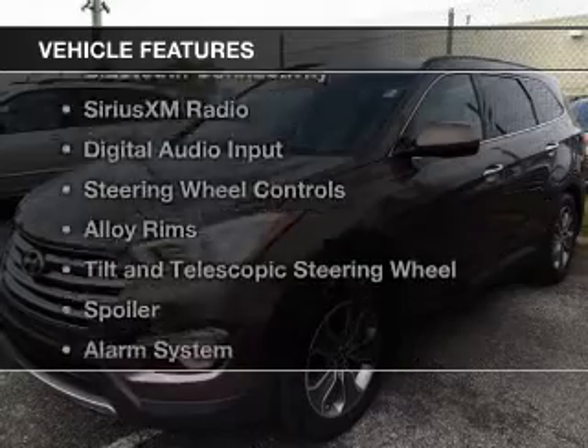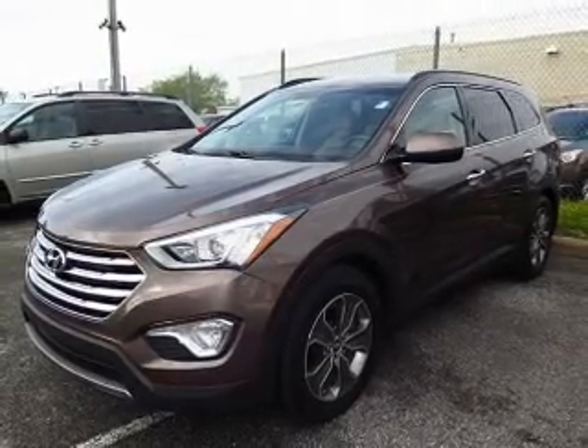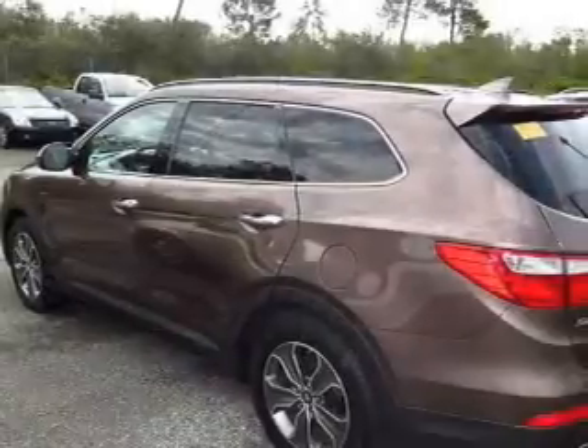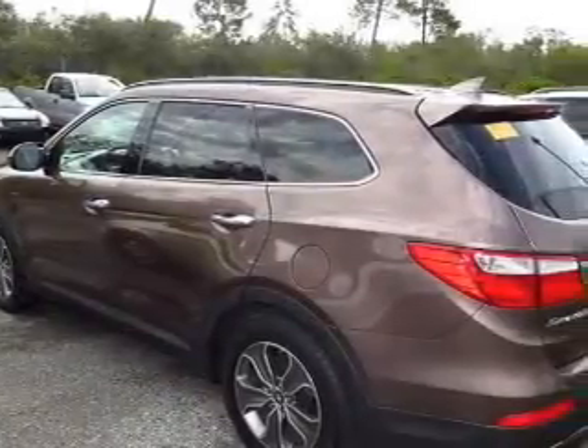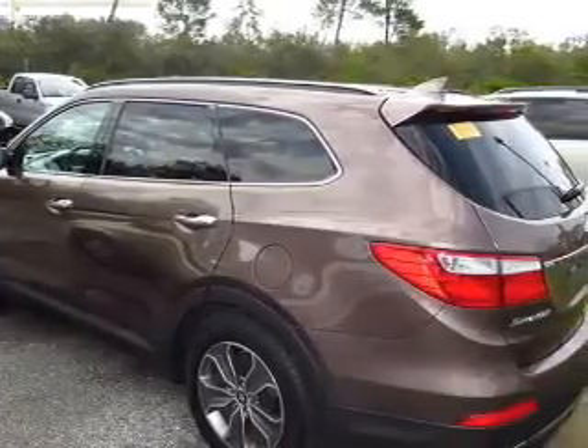The features include internet connectivity, hill start assist, Bluetooth connectivity, Sirius XM satellite radio, digital audio input, steering wheel controls, alloy rims, a tilt and telescopic steering wheel, a spoiler, and an alarm system.